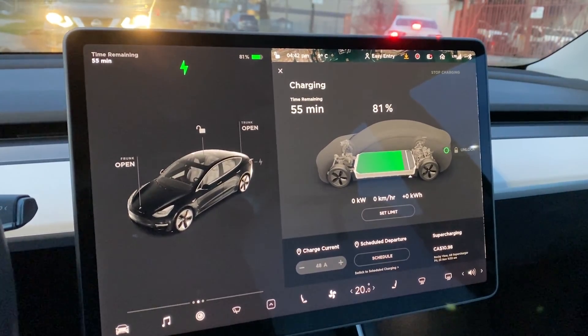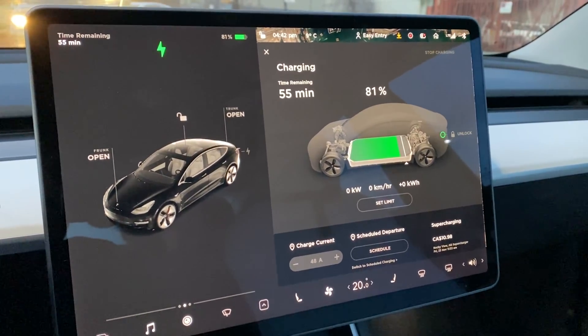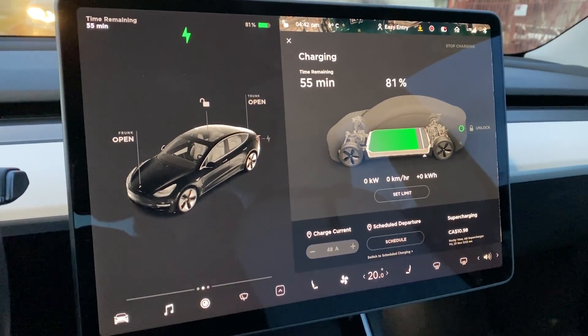It was actually the station that was having a fault. Once I switched to the second station, it started working no problem, so that's really exciting.